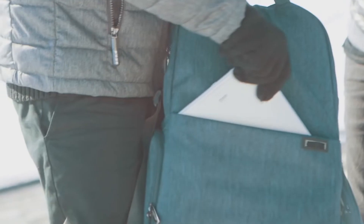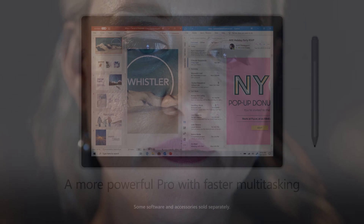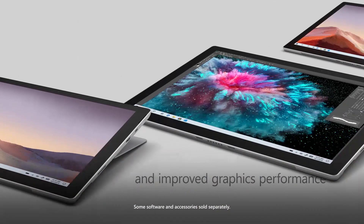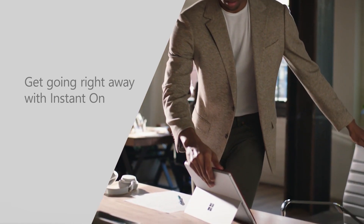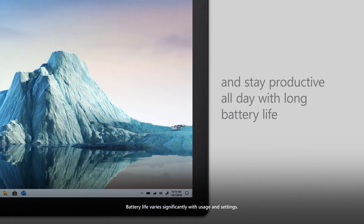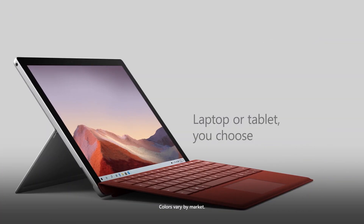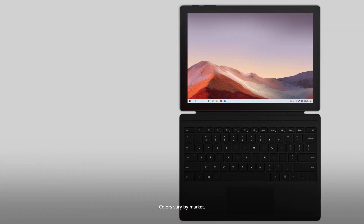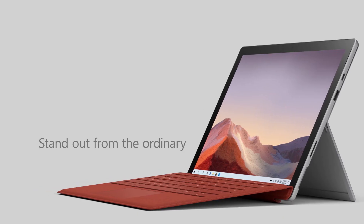Laptops or computers can be a bit heavy for someone to carry around, and since technology is always aiming for convenience and portability, the tablet was born. A tablet is a portable gadget — a bite-sized version of a computer. It's engineered with a mobile operating system and offers a lot of functions that we can also find in laptops, smartphones, or desktop computers, and it can operate as a working tool and for entertainment too.